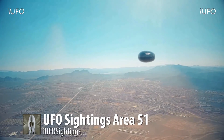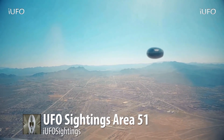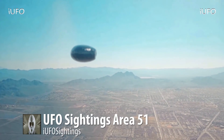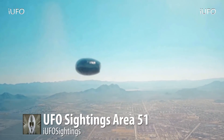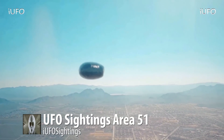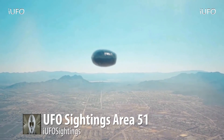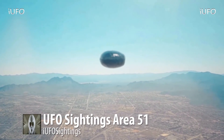One of the better sightings we've seen lately — these sightings coming in are just incredible. Look at the UFO, it looks like it's reflecting something. You can see some white spots on it, and there's some kind of black mass in the back end. The UFO looks curved at the back and cut off at the front. Just amazing footage — UFO sightings, Area 51.